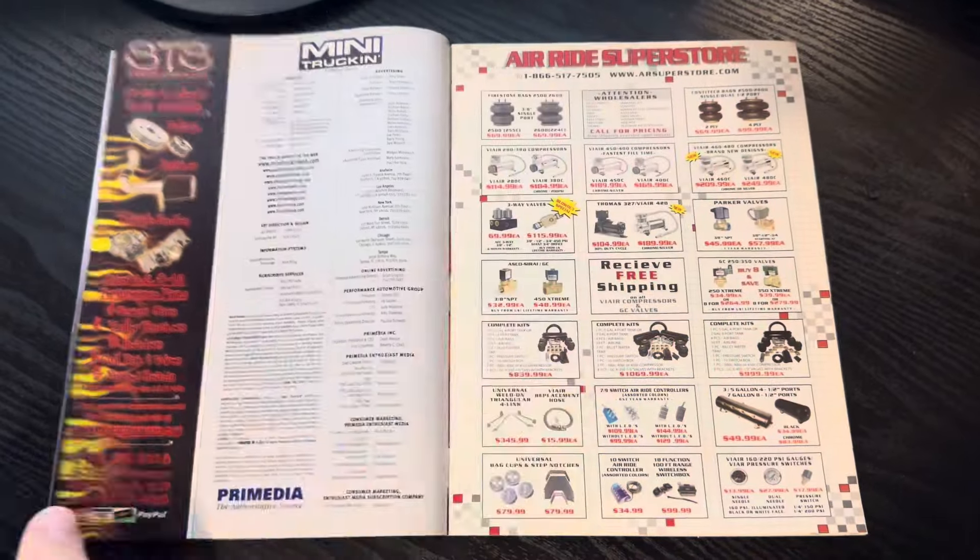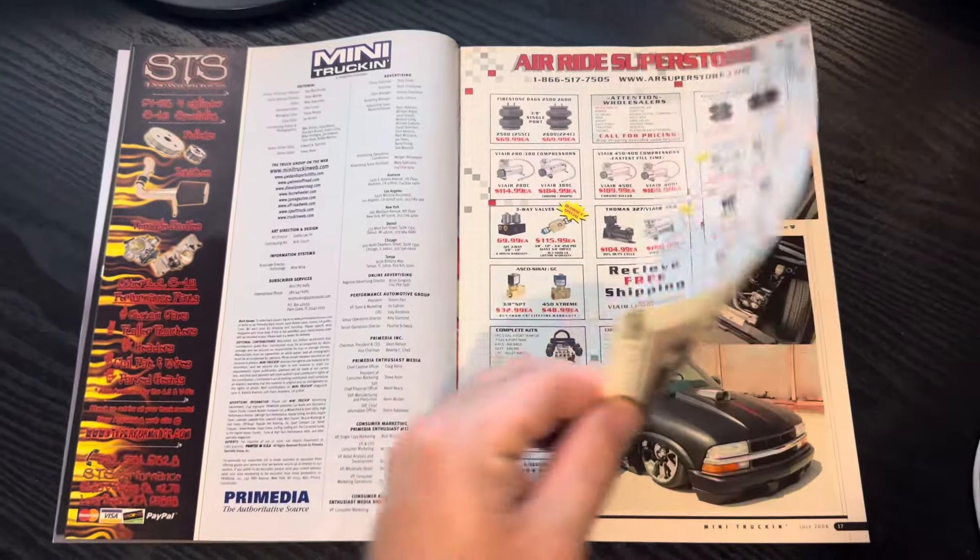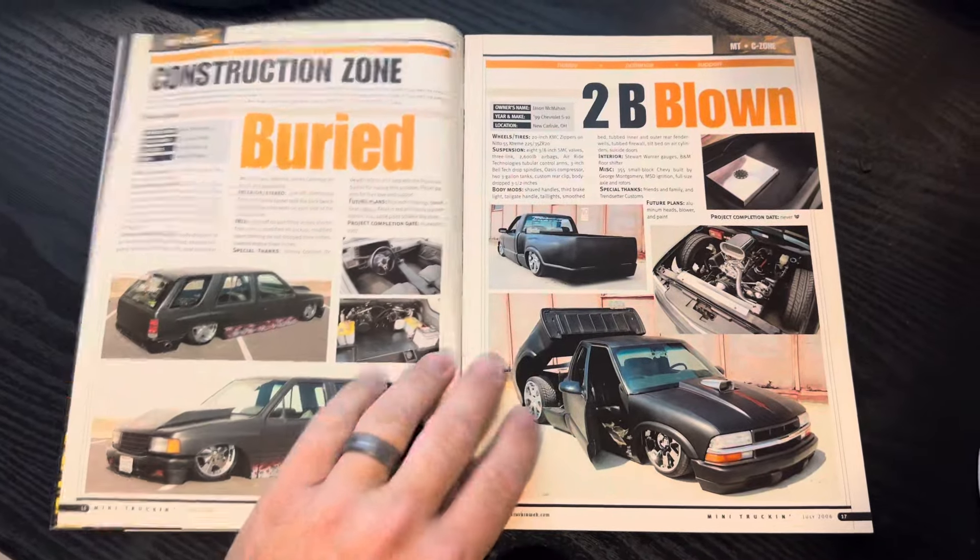We're going through every issue — again, this is issue 175. We started at issue number one, and we have less than 100 left.